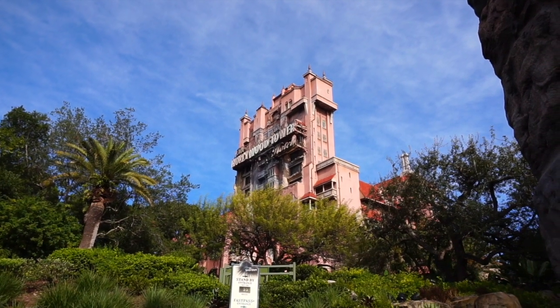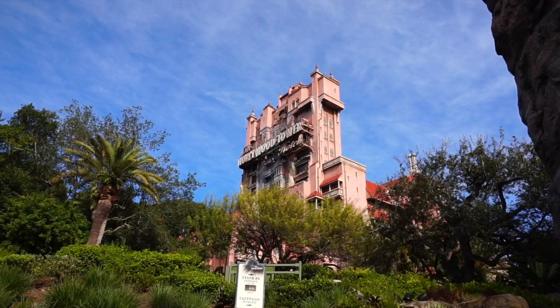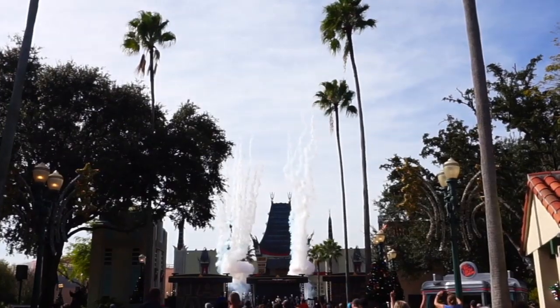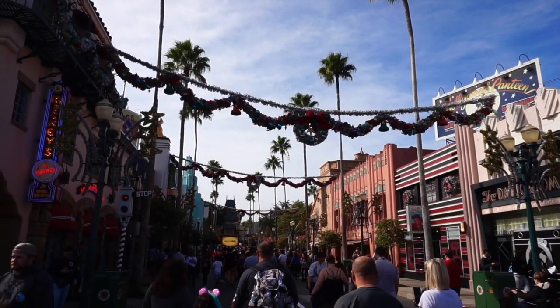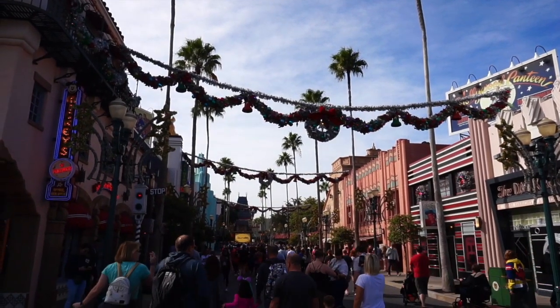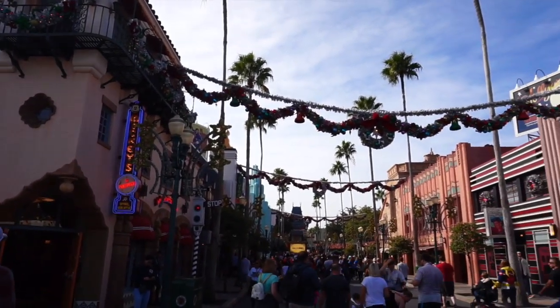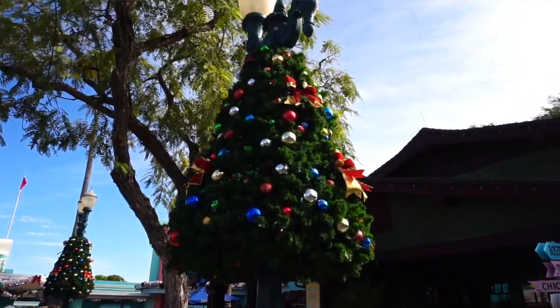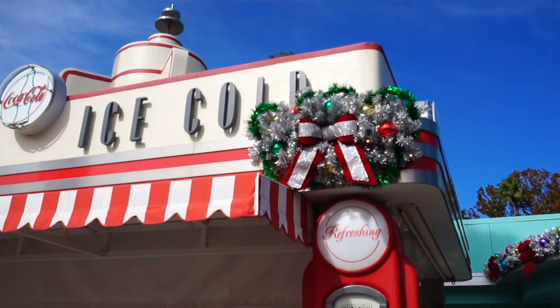First thing I'm going to do is the Hollywood Tower Hotel — it's been quite some time since I've ridden this ride. The holidays have definitely started here at Disney's Hollywood Studios. I love all the classic Christmas decorations and ornaments and garland and Christmas trees and everything here. This is going to be fun.